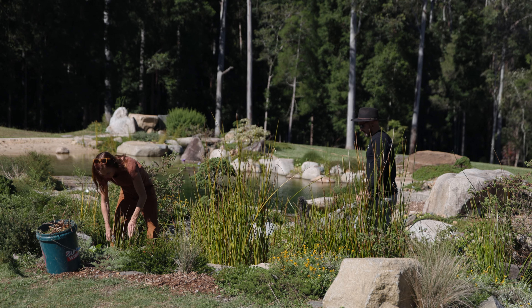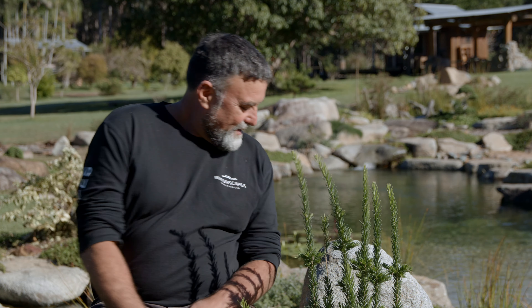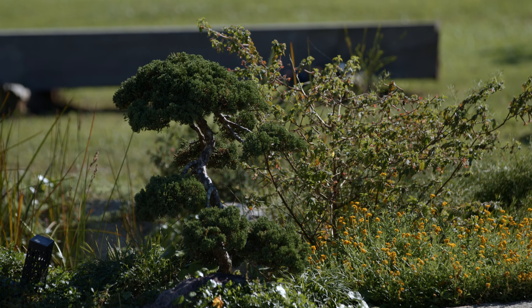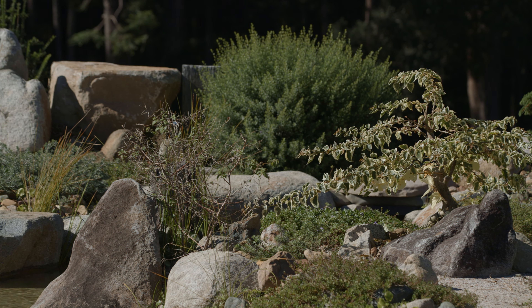Some of my favourite parts of this water feature include what the homeowners have done with the planting — very thoughtfully done. There's a mix of natives still growing in: stringias, convolvulus, yellow buttons, and even the Austral midgen berry. But I also love that Matt has a real passion for Japanese style and bonsai. He's incorporated some of these into the landscape, and it really makes the feature scale in a beautiful way I hadn't seen before in many of our projects.